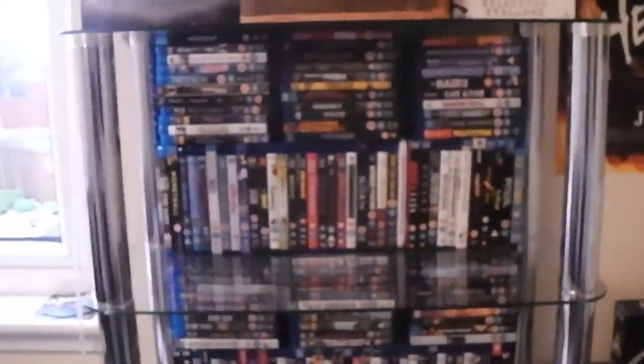And that's all of my Blu-rays. I hope you enjoyed the video guys. I'll be back with more videos soon, and I'll do another Blu-ray collection video probably this time next year. I hope you enjoyed the video. Goodbye!